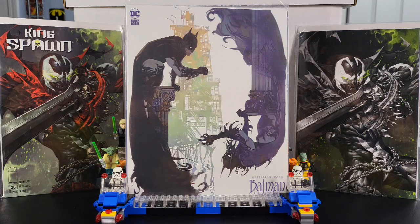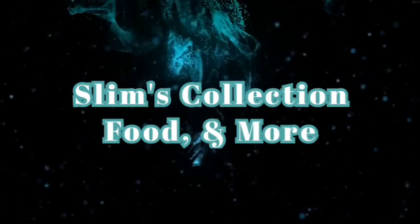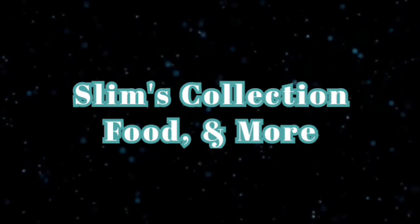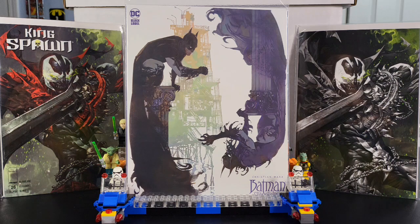Welcome back to the Slim's Collection Food and More. So my midweek books came in — let's see what I picked up. I got about 11 books to show you guys. It's pretty lightweight for me. I'm going to start off with DC, then Independence, and then Marvel.